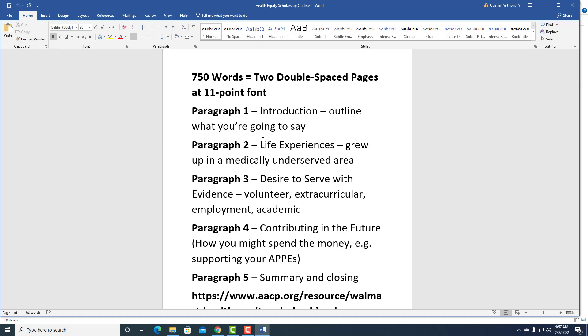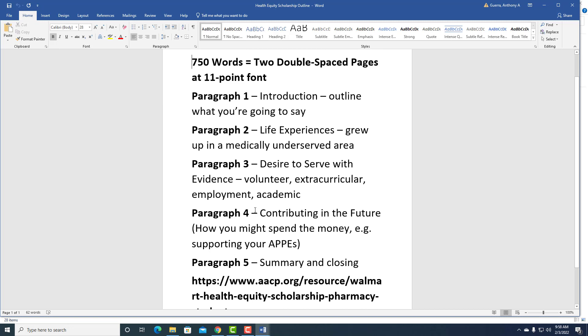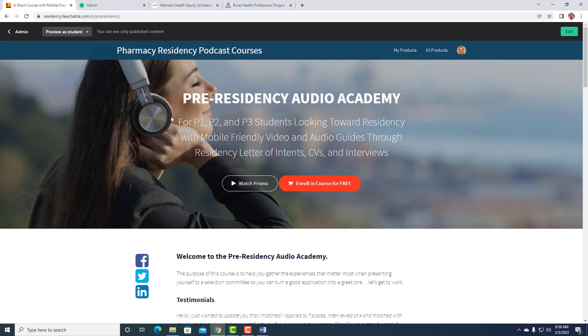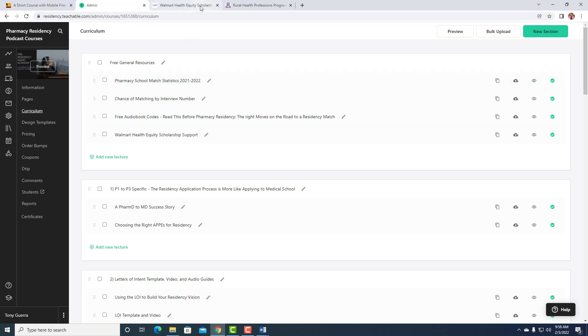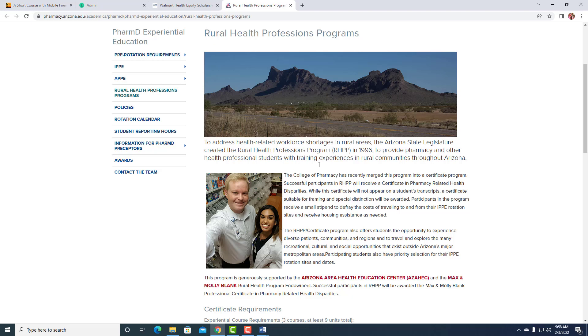Don't feel like you have to stick to five paragraphs, but do make sure you answer the question. So many times someone will write the essay and just talk about their life experiences but never give the desire to serve in evidence. Or they do the first two but not the third. The big deal is answer all of the questions they ask. If you do that, you are already way ahead of all the other applicants — because what happens is they drift. If you can answer the question, you are in good shape. Students from the University of Arizona's rural health program should apply — this is hopefully a no-brainer, because you already have evidence.